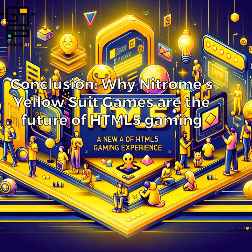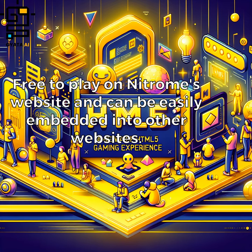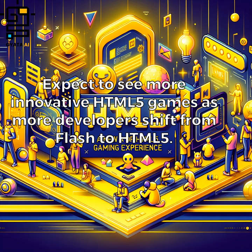In conclusion, Nitrome's Yellow Suit games are the future of HTML5 gaming — built using the latest web technologies, designed with Nitrome's signature art style, free to play on Nitrome's website, and easily embedded into other websites. Expect to see more innovative HTML5 games as more developers shift from Flash to HTML5.